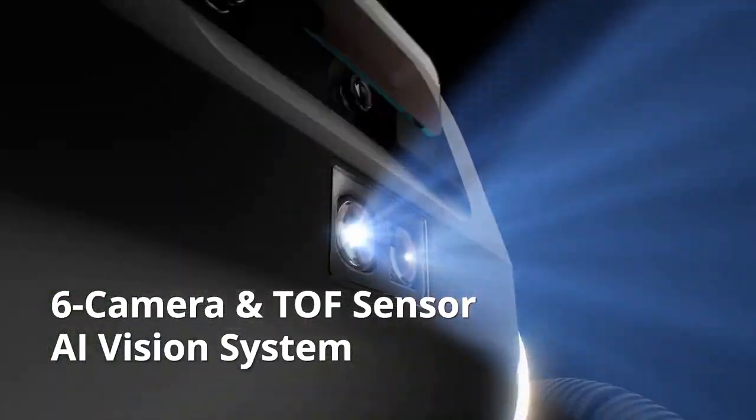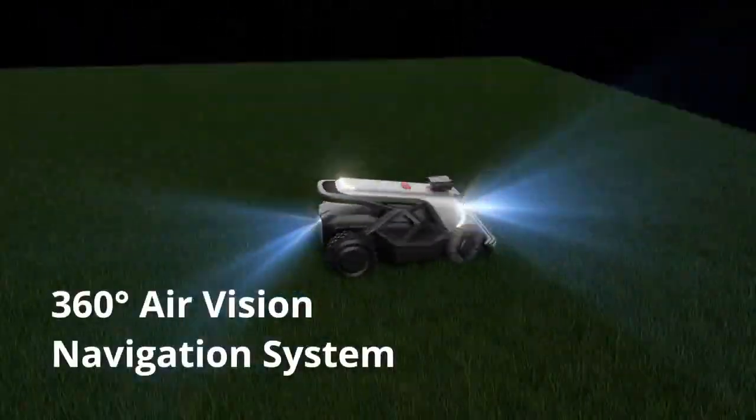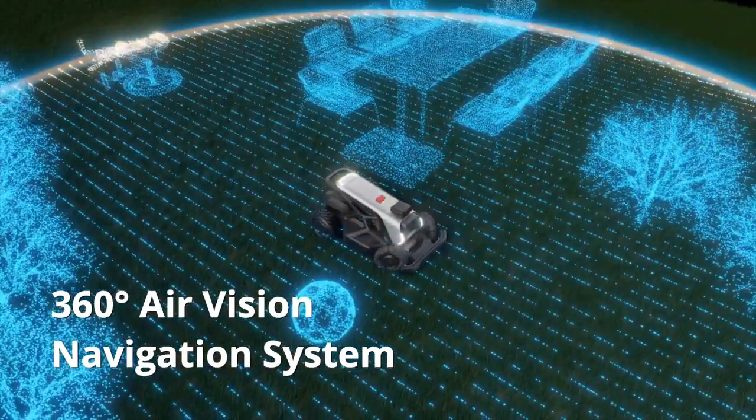Equipped with an evolutionary TOF and six-camera 360-degree AI vision system, Tron provides deep AI learning and visually positioning capabilities.